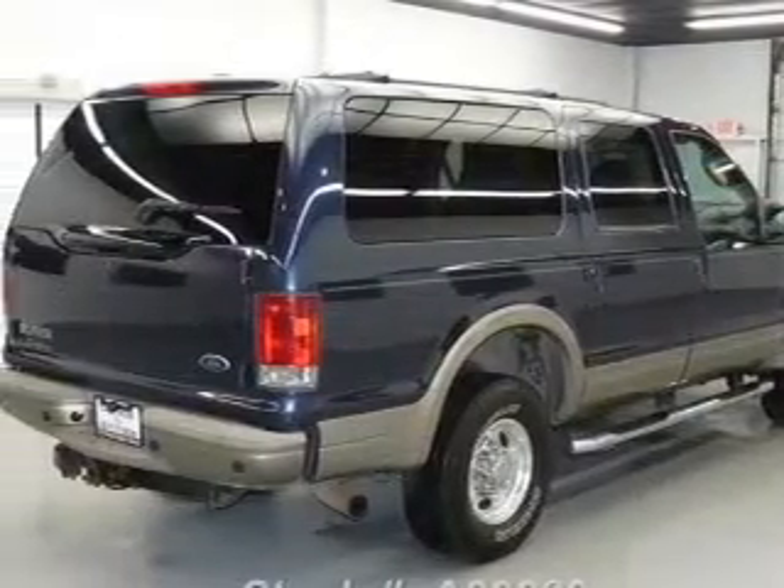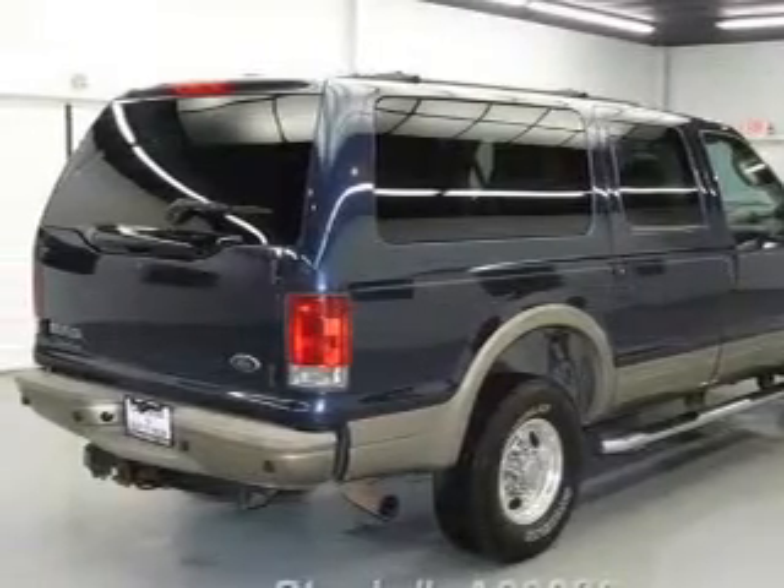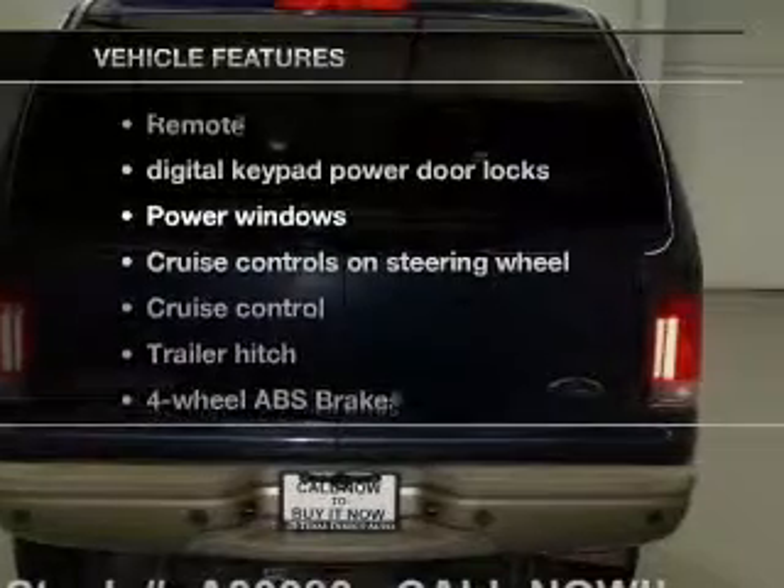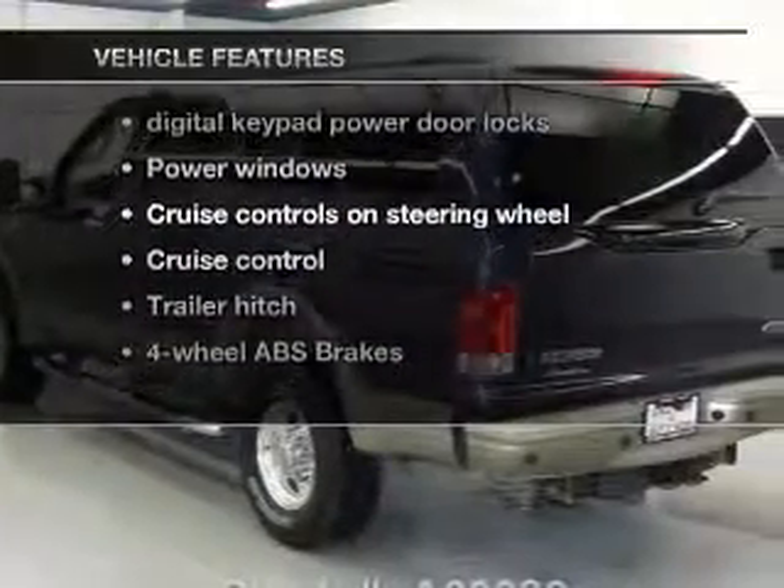You will appreciate the safety feature of Anti-Lock Brakes. Heated seats come for you on cold winter days. And with these notable features, you won't want to miss out on the opportunity to own this amazing ride.